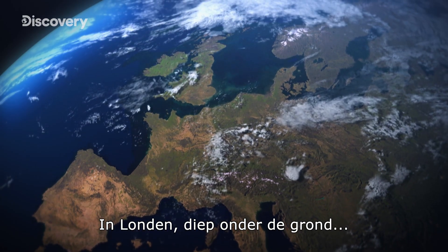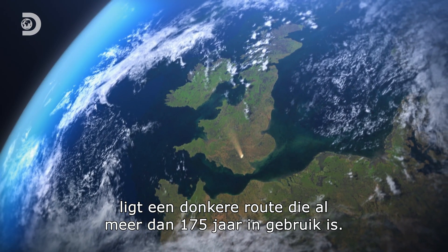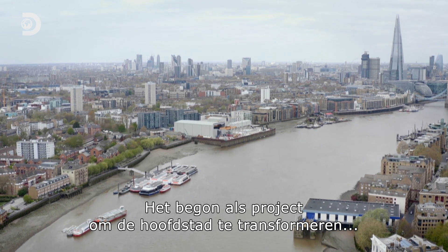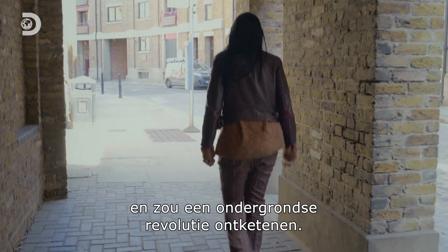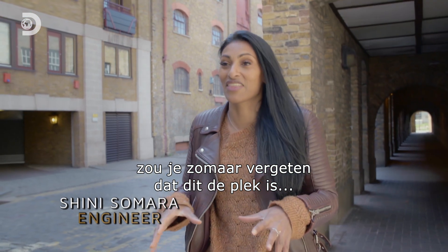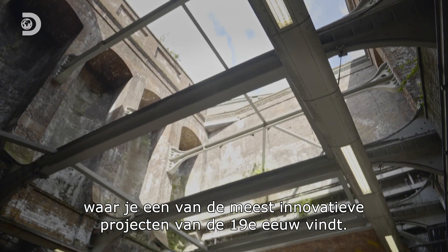In London, buried underground, lies a dark route that's been in use for over 175 years. Begun as a project to transform the capital, it would spark a subterranean revolution. Walking through these quite typical London streets, it's easy to miss the fact that this is the site of one of the most innovative and impactful projects of the 19th century.